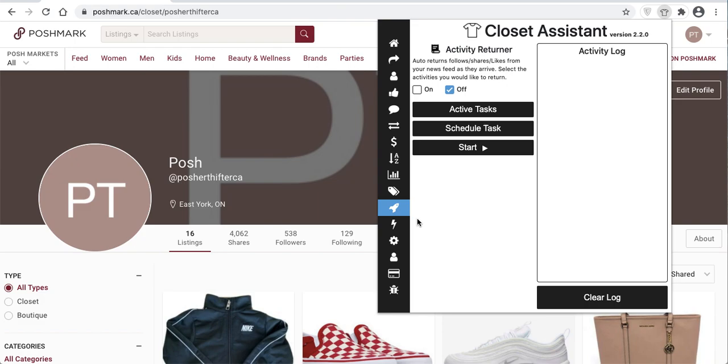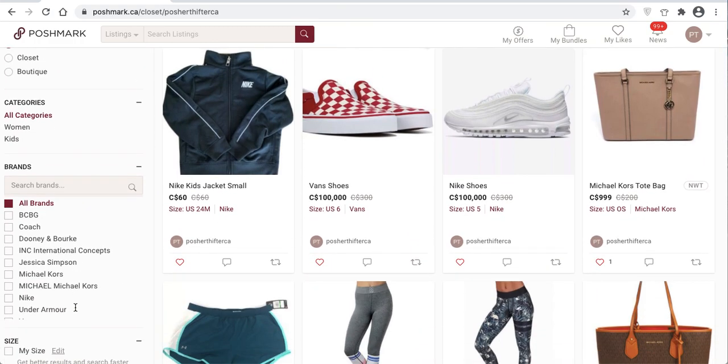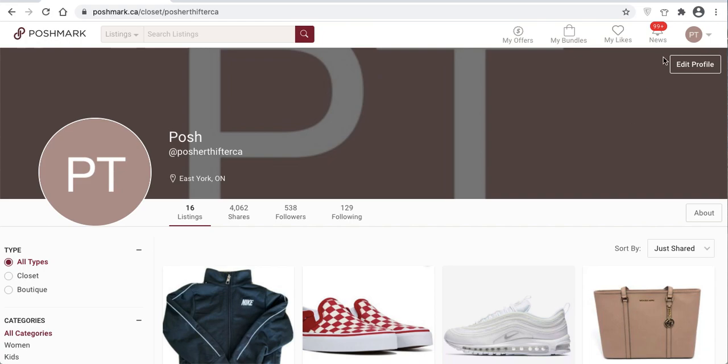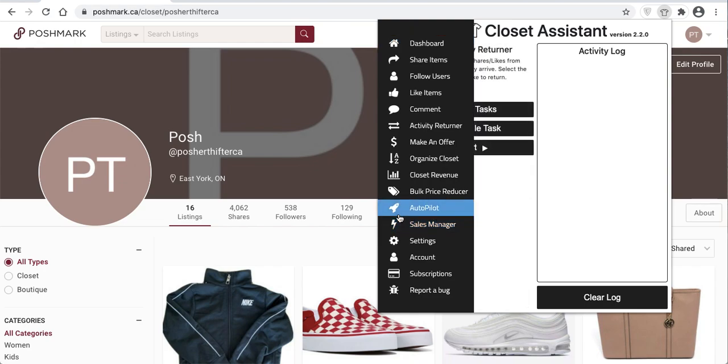Additionally, throughout the Gold Level subscription, captures are solved on the Closet Assistant. I'll show you how it works. Let's get started. Navigate to your Poshmark Closet and make sure you're on your Posh Closet. All of the filters on the left side of your Poshmark Closet are disabled for the Autopilot. Open up the Closet Assistant and come up to the Autopilot system.